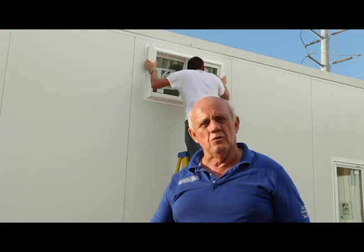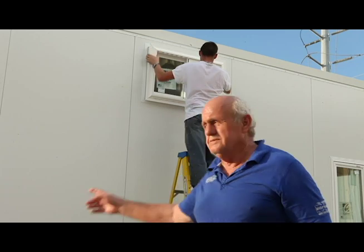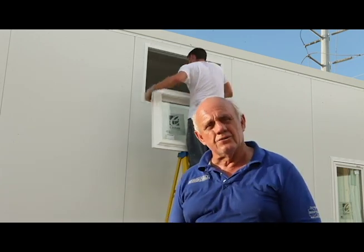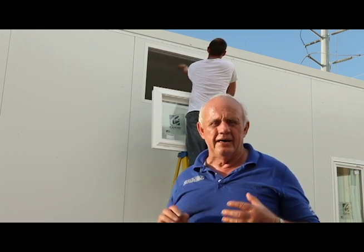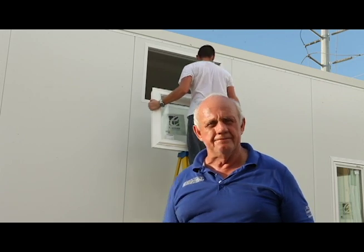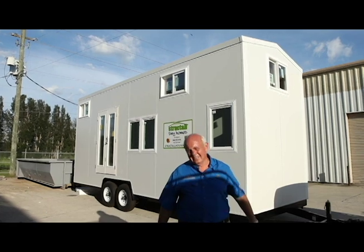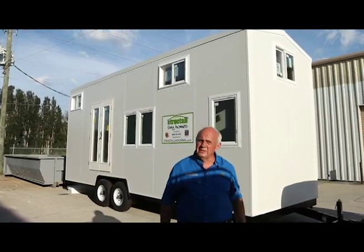Here we are again — we're finally putting the windows in and we're about ready to go down the road. You'll notice the black stripe there is our thermal broke extrusion, and you can hear them in the background adjusting it just so that we get an extra tight fit. I hope you all have enjoyed this tiny home build as much as we have. I met some wonderful people and had some interesting experiences.